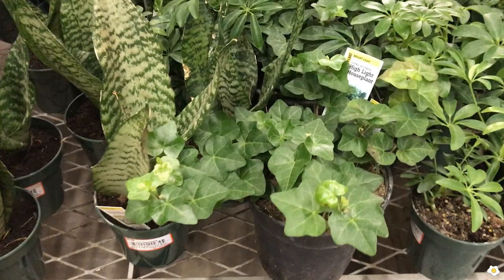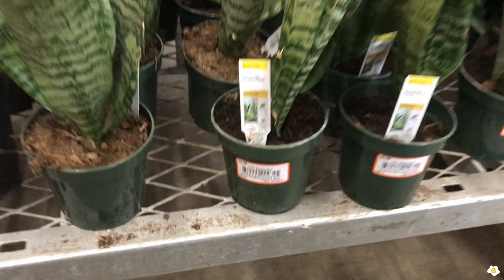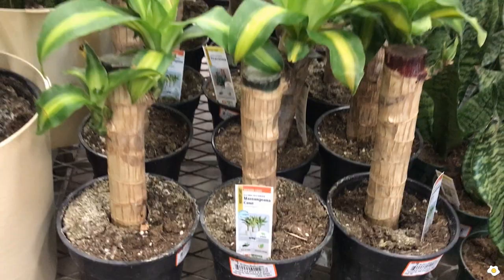And some snake plants — $4.98 in a four-inch pot. I think this is a pretty good price. Some larger plants: the cane at $9.98 in a six-inch pot. Some Dracaena at $16.98.